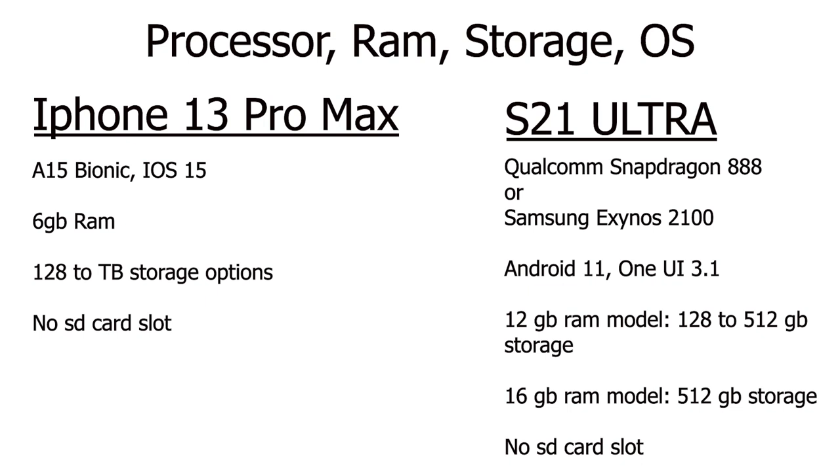I wouldn't be surprised if the iPhone 13 Pro Max can handle certain apps or tasks much better than the S21 Ultra — not that the S21 Ultra is a slouch by any means, it's a beast in its own right. You can get the iPhone 13 Pro Max with as little as 128 gigabytes of storage, all the way up to one terabyte, which is huge. So if you want a lot of storage, you definitely have that option if you're willing to pay more.